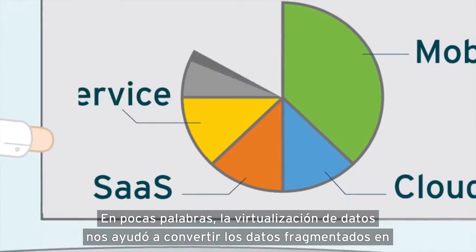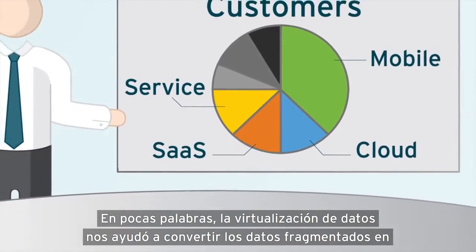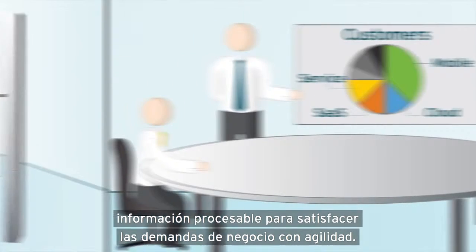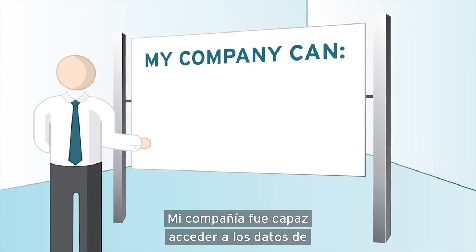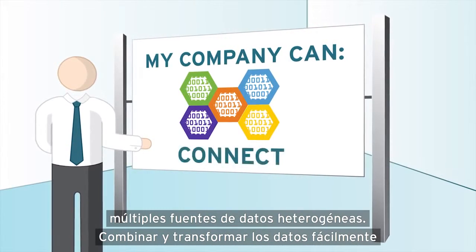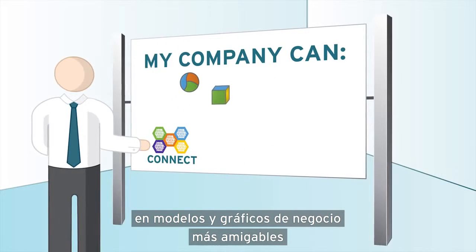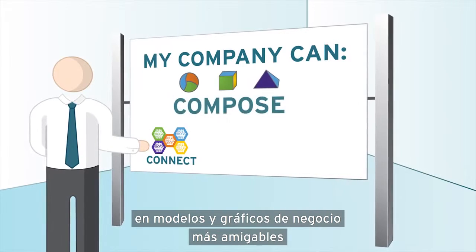Put simply, data virtualization helped us turn fragmented data into actionable information to meet business demands with agility. My company was able to access data from multiple, heterogeneous data sources, and easily combine and transform data into reusable, business-friendly virtual data models and views.